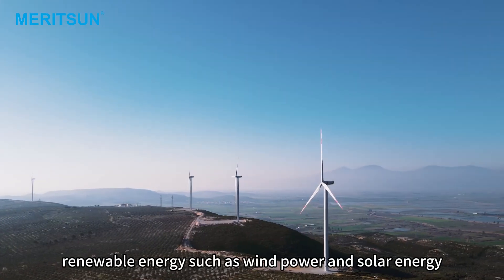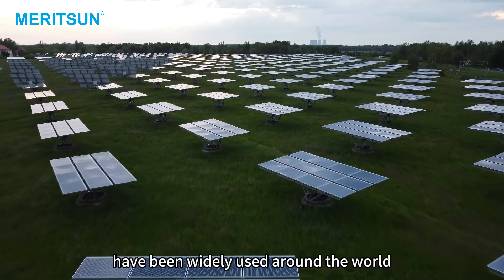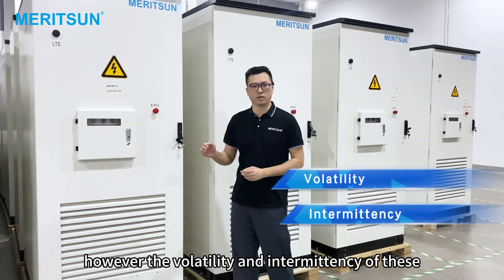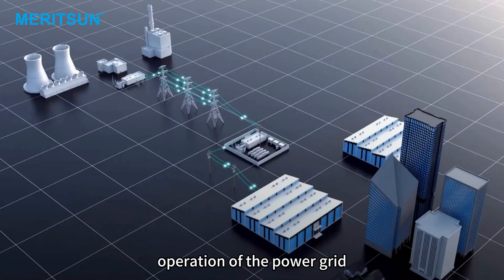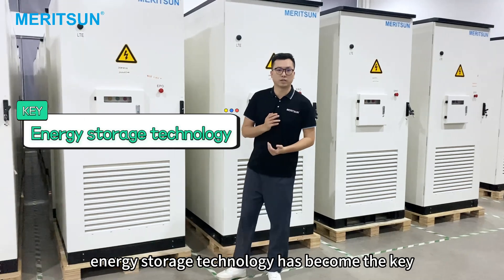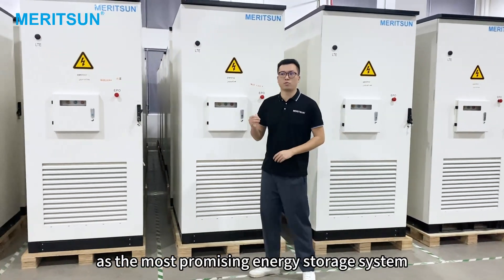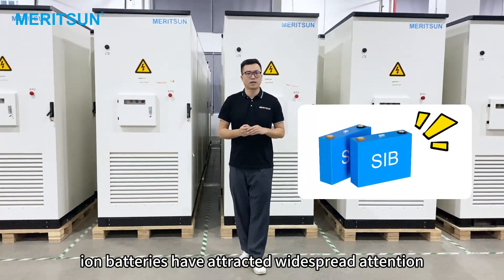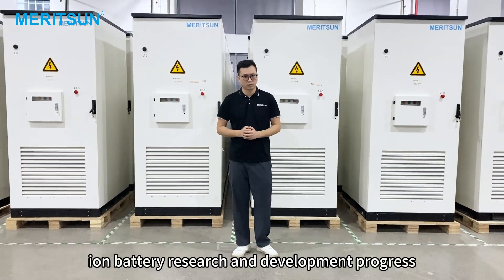In recent years, renewable energy such as wind power and solar energy have been widely used around the world. However, the volatility and intermittency of these energy sources have brought challenges to the stable operation of the power grid. In order to solve this problem, energy storage technology has become the key. As the most promising energy storage system, sodium-ion batteries have attracted widespread attention.